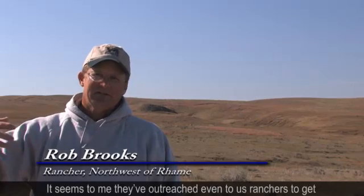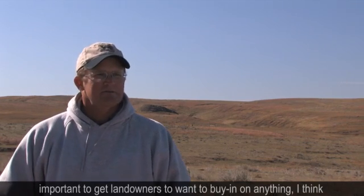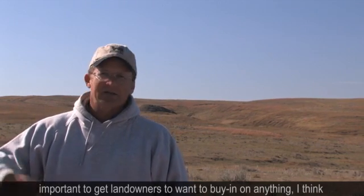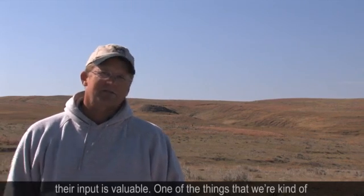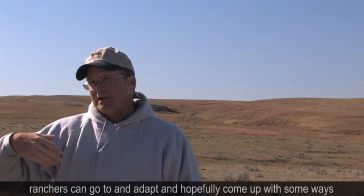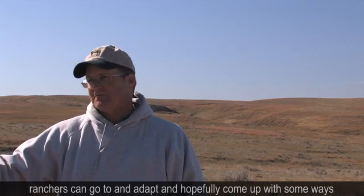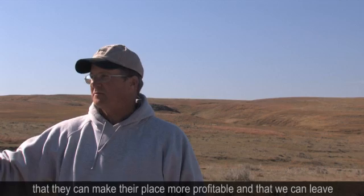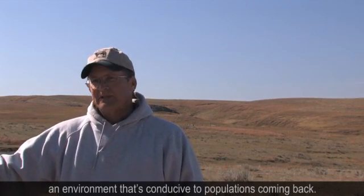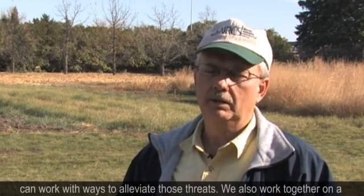It seems to me they've outreached even to us ranchers to get some input on how things should go forward, and I think that's important to get landowners to want to buy in on anything. I think their input's valuable. One of the things we're concentrating on as a group is trying to bring education in that ranchers can go to and adapt, and hopefully come up with ways that they can make their place more profitable as we work to alleviate the threats to the bird.